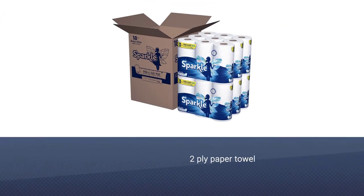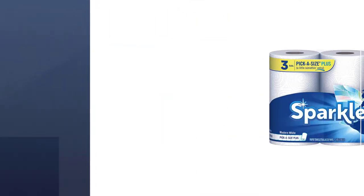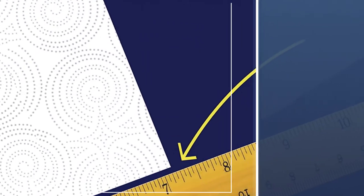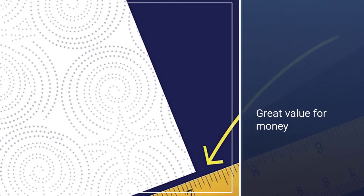Products such as Sparkle Paper Towels make it so that all messes are reduced to nothing. What makes them even better is the fact that these are a whole lot wider and they do not even make a dent in the pocket. The package itself contains a total of 8 rolls of 2-ply paper towels.